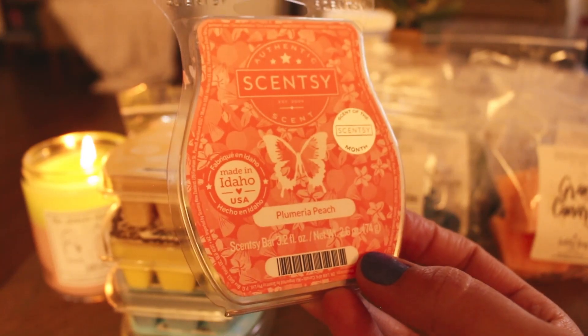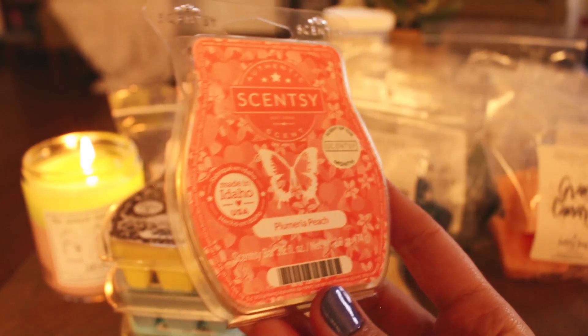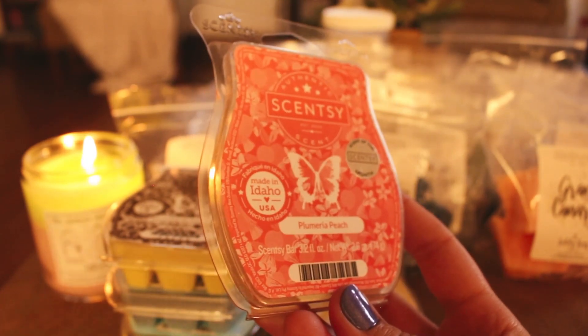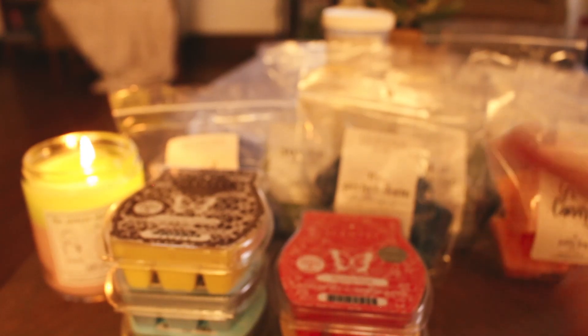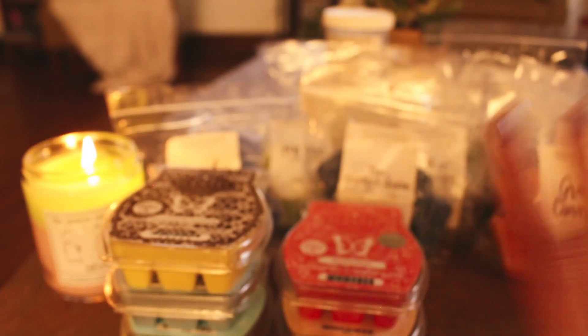I melted some Plumeria Peach — I did this in the back room also the other day. This was really nice and really pretty. I know I've mentioned before that I get kind of tired of the fruity florals from Scentsy, but this was really pretty. I don't think I need to repurchase it, but I'll enjoy melting this clam. It was strong — just a really pretty fruity floral. I think I might have like one more bar of that also. It won't be one that I need to repurchase.